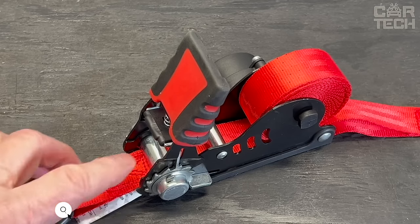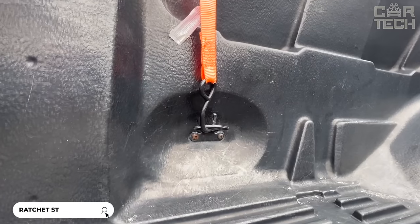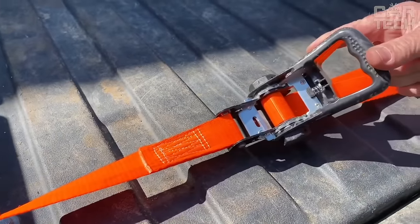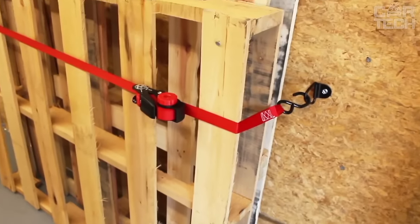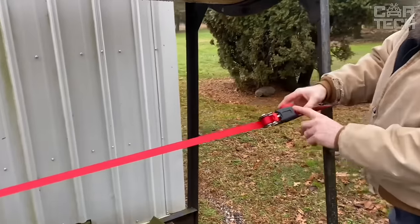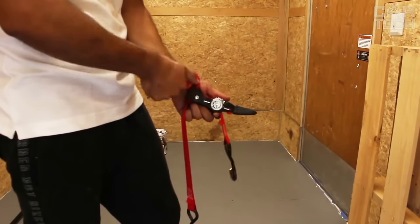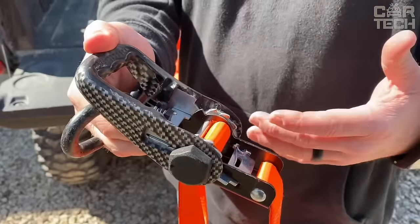Introducing self-folding ratchet straps to make cargo transportation as convenient and neat as possible. The neat strap features a self-retracting spool that neatly retains excess strap after you have secured your load. Simply attach the S-hooks to the attachment point, wind the excess tape onto the spool, and tighten the strap. For storage, simply wrap the entire strap around the spool. The strap is durable and easy to use.